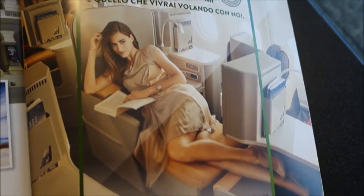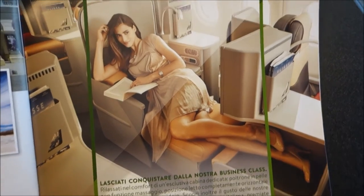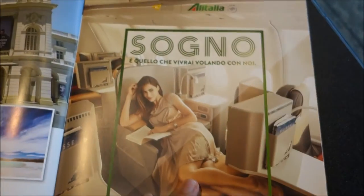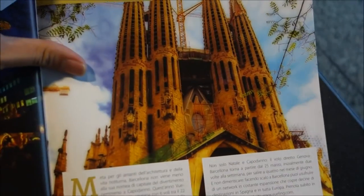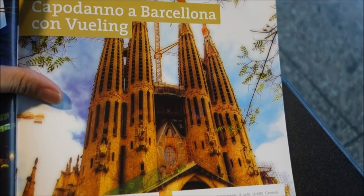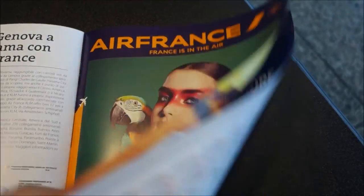This is a very interesting model of an Alitalia plane — probably their new business class. Check this out: Sagrada Familia in Barcelona! We visited that while on a cruise ship and it was awesome, one of the highlights.